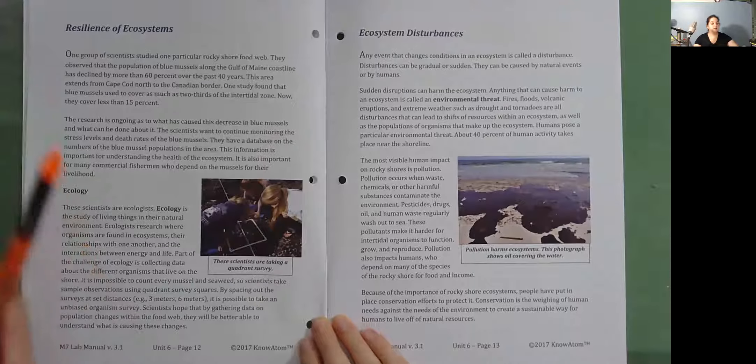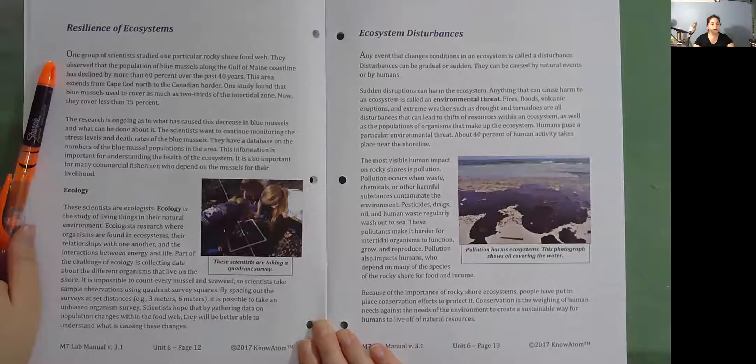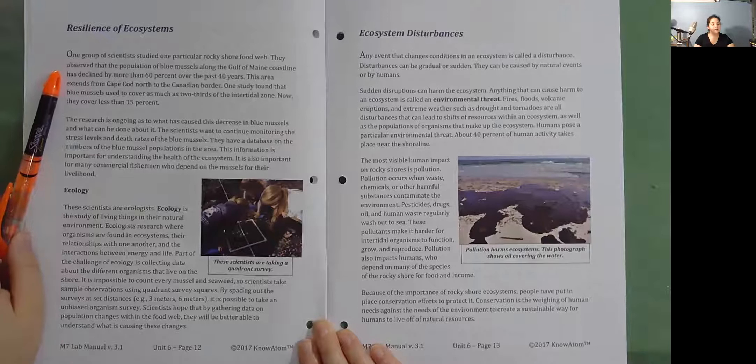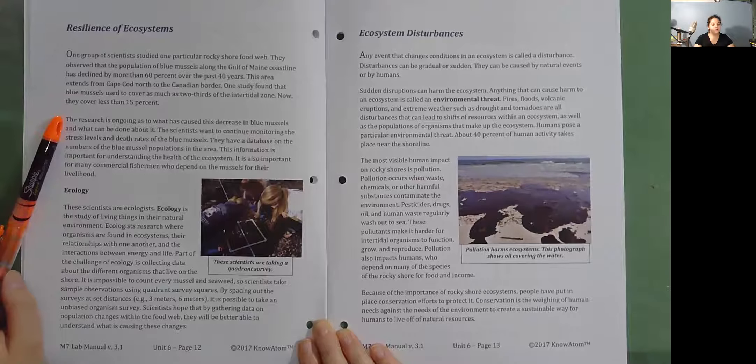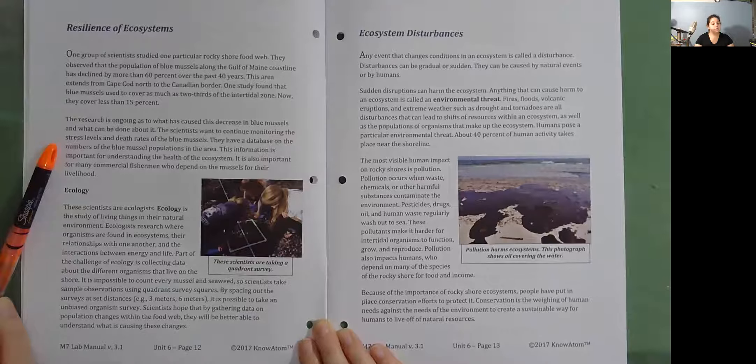Resilience of ecosystems. One group of scientists studied one particular rocky shore food web. They observed that the population of blue mussels along the Gulf of Maine coastline has declined by more than 60% over the past 40 years. This area extends from Cape Cod north to the Canadian border. One study found that blue mussels used to cover as much as two-thirds of the intertidal zone; now they cover less than 15%. The research is ongoing as to what has caused this decrease and what can be done about it. The scientists want to continue monitoring the stress levels and death rates of the blue mussels, and they have a database on the numbers of blue mussel populations in the area. This information is important for understanding the health of the ecosystem and for many commercial fishermen who depend on the mussels for their livelihood.